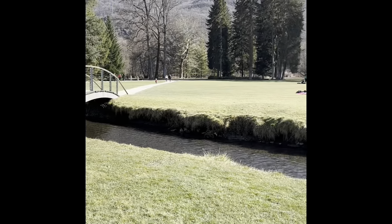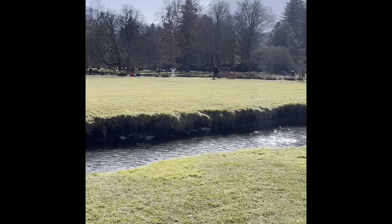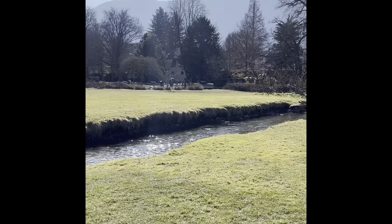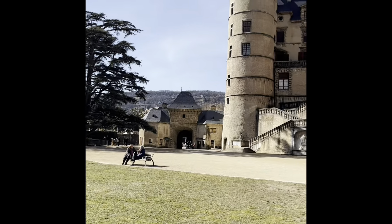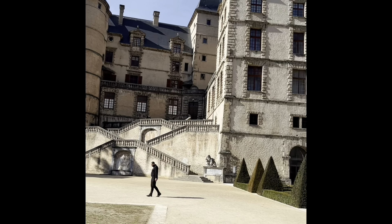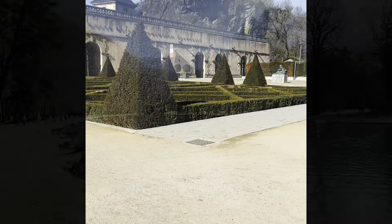So this is what I'm told is the moat around the castle, or in the past was a moat. Those were the twins that walked by just there — you got to see their backs. They are five years old now. They're so cute.